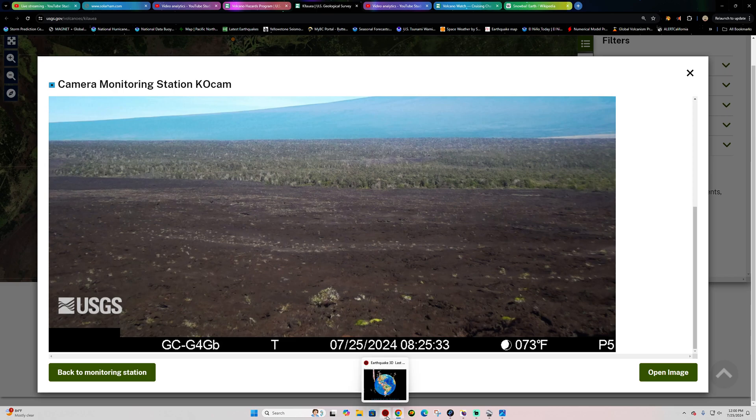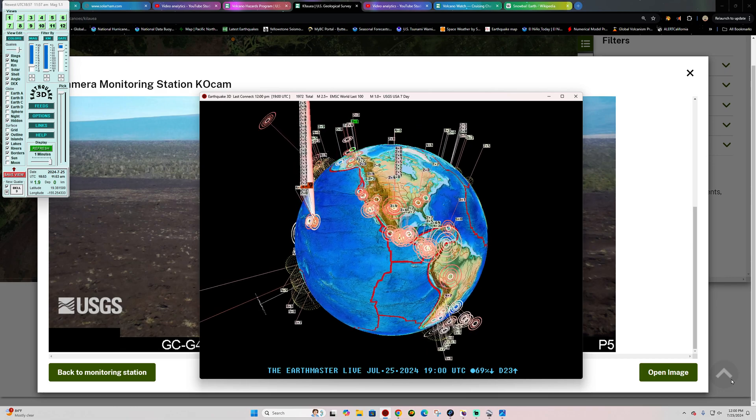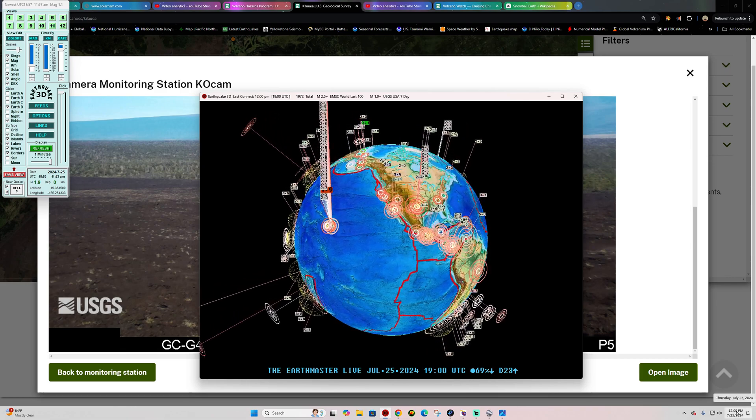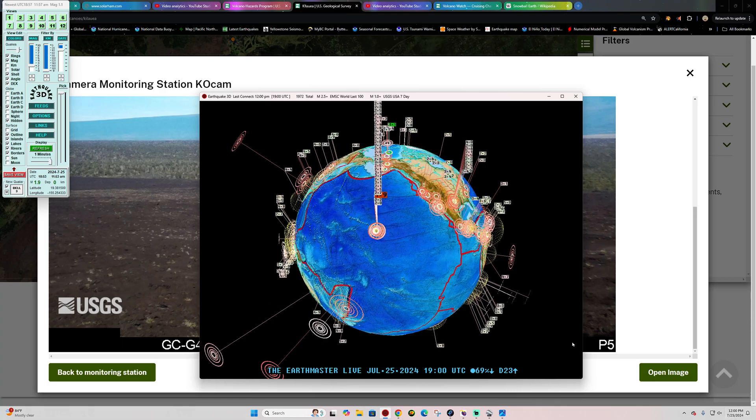Hey, how's it going there folks? Welcome back. Good afternoon, good evening, good morning, depending on where you're at on this fine Thursday. Straight up noon here along the west coast in California. July 25th, 2024.